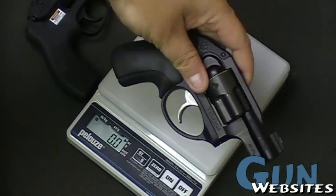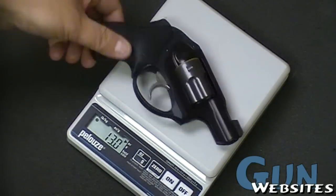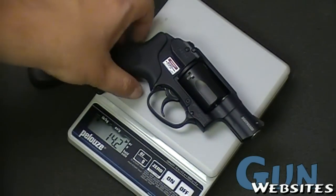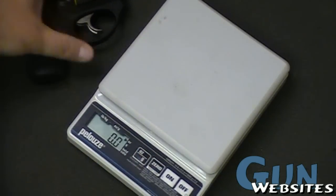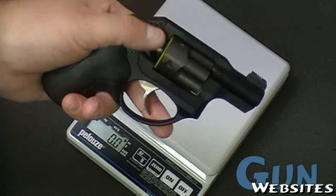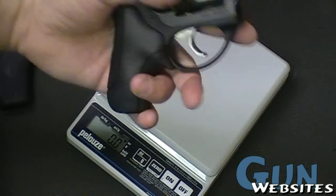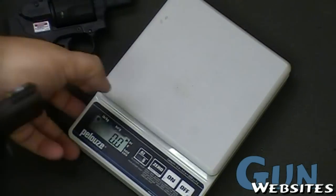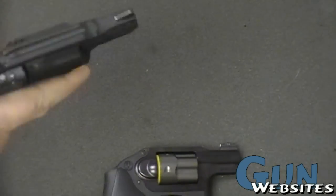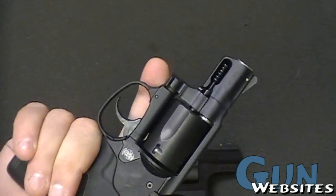The Ruger weighs 13 ounces. The Smith feels a little heavier, weighing 14.2 ounces, and feels a little front heavy. The Ruger is balanced very differently in the hand — it doesn't feel front heavy. It's just an ounce lighter, but something about the distribution of that weight makes the Ruger feel very balanced, whereas the Smith, because there's so little going on in the back, definitely feels a little more front heavy.